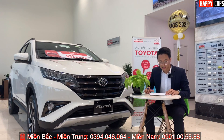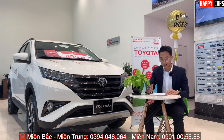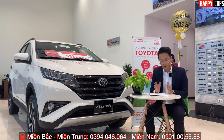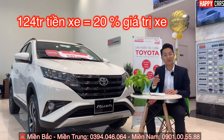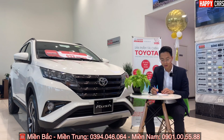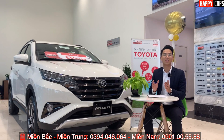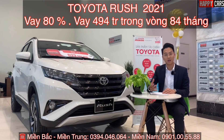Giá niêm yết của xe là 633 triệu. Trừ đi 15 triệu khuyến mãi, chiếc xe còn 618 triệu. Để lăn bánh, số tiền tối thiểu các bạn cần chuẩn bị là 124 triệu, tương ứng với 20% giá trị xe. Chúng ta có thể vay tối đa 80 đến 85%, tức là vay được trên 494 triệu. Hôm nay Quyết tính tròn 80%, vay được 494 triệu.